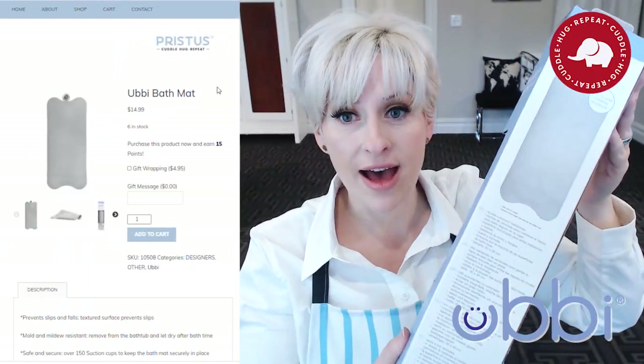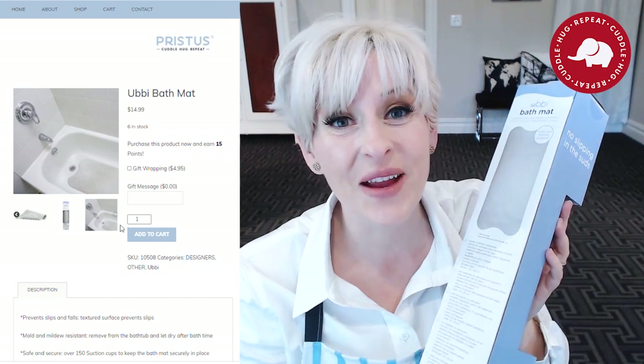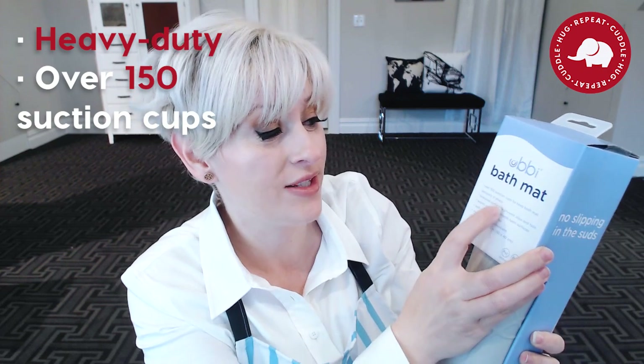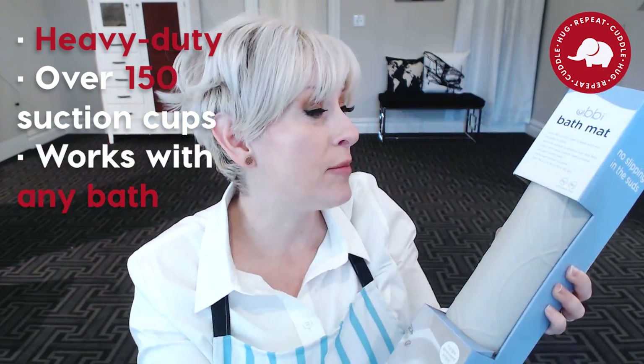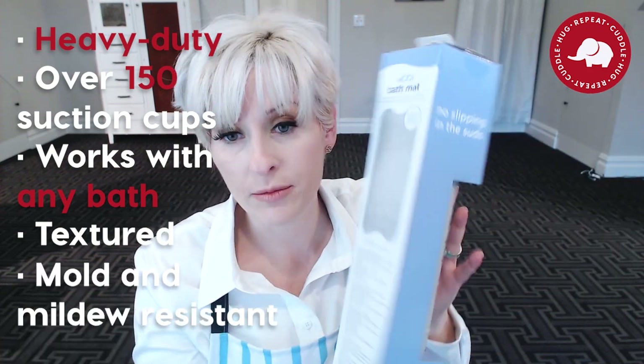The first product that I absolutely cannot live without — and really struggled with before I got it — was the Ubi bath mat. This one is not your ordinary bath mat. I've gone through like five of these before I found a serious baby bath mat. This one is really heavy and really big, and it has over 150 suction cups to keep it securely in place. It works with almost any bath, it's textured to prevent slips and falls, and it's also mold and mildew resistant. It's a much higher quality than the bath mats I originally purchased on Amazon. I feel so much more secure with my baby in the bath with this — usually I'm in the bath with her at this age.